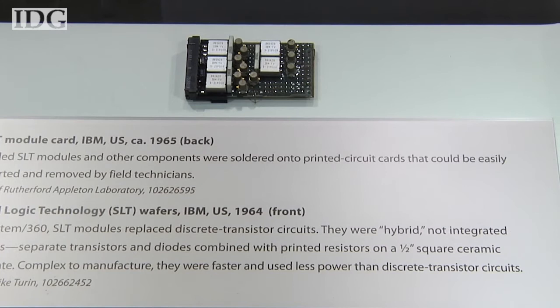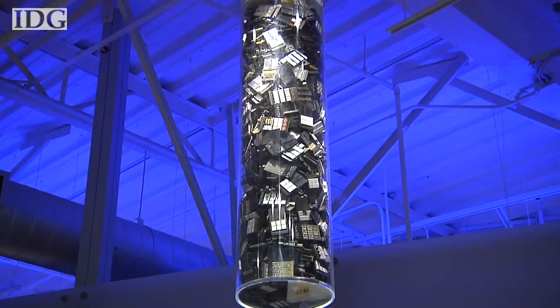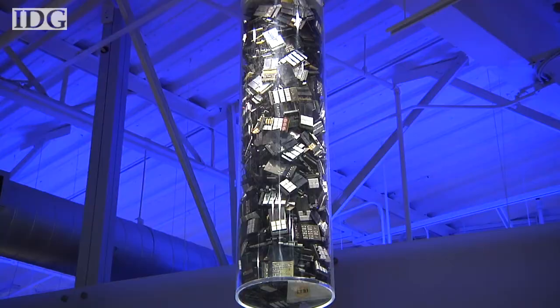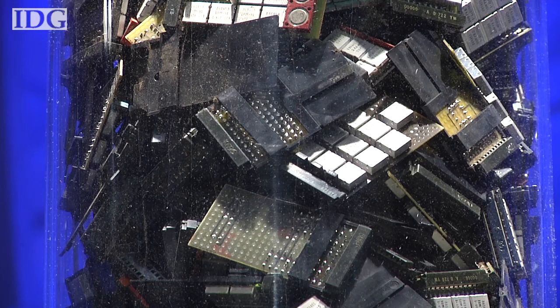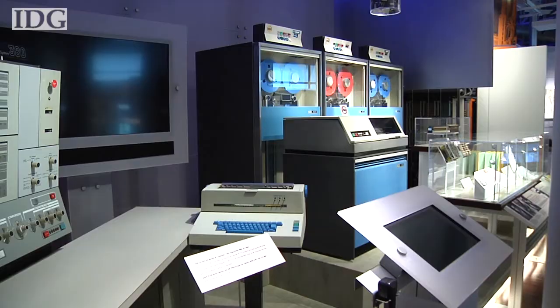The System 360 was transformative in another way too. It was a move to one of the first-ever integrated circuits. In the early 1960s, chip makers couldn't provide enough integrated circuits for a huge project like the 360, so IBM decided to make its own chips in-house. It developed a new type of chip known as the SLT, or solid logic technology. The SLT modules pre-integrated the components on a ceramic substrate covered with a metal cap, each with its own part number — a more reliable and efficient method for producing chips.